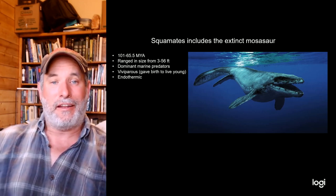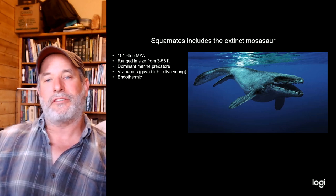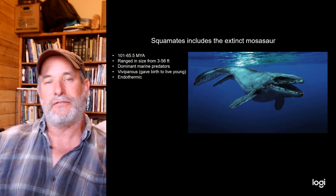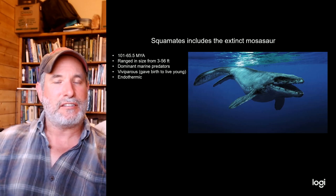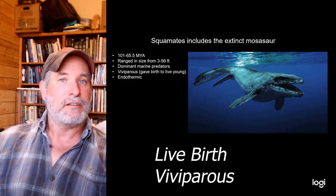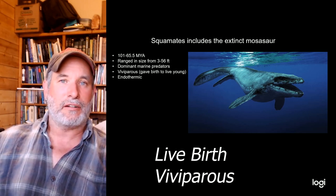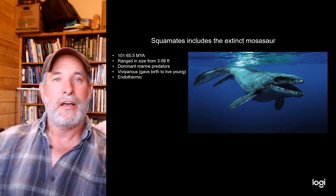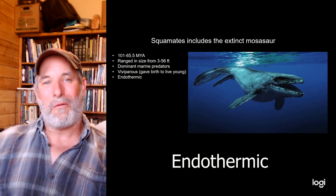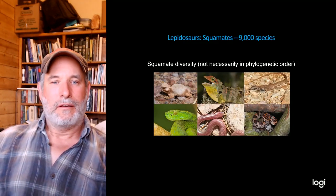Mosasaurs were the dominant marine predators ruling the oceans from 101 million years ago right up until the dinosaurs went extinct 65.5 million years ago. They gave live birth because amniotes cannot lay eggs in water without a larval stage — they must either return to land like sea turtles or be viviparous like mosasaurs. Recent research also indicates they were endothermic, meaning warm-blooded, which allowed them to be very active marine predators.